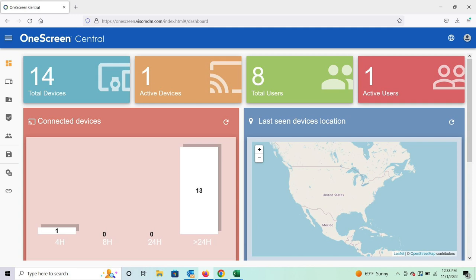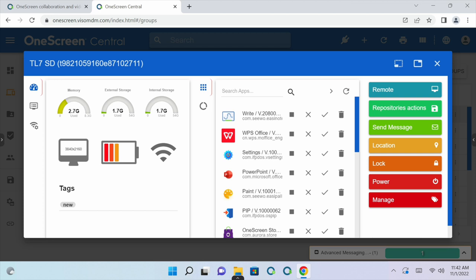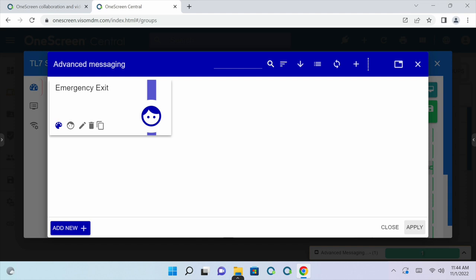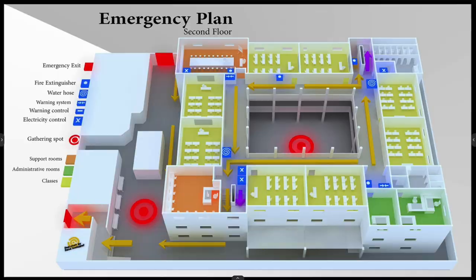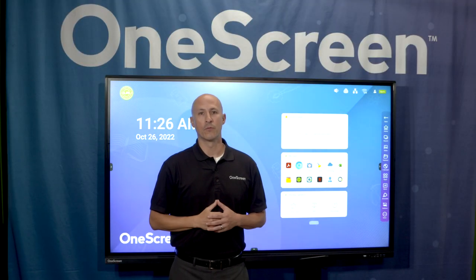Whether it's one or all, they have access to them. This is our dashboard. If I click on the device list, this could be the list of all the different devices in the district. If I click on a specific screen, I can check all the different aspects of memory and storage. I have the ability to remote into the screen if need be. I can send messages, and I can even send an emergency notification by clicking on this and applying it to any or all screens. That's a brief overview of One Screen Central.